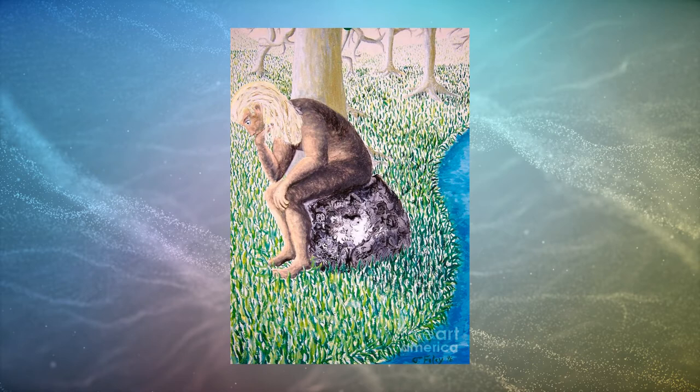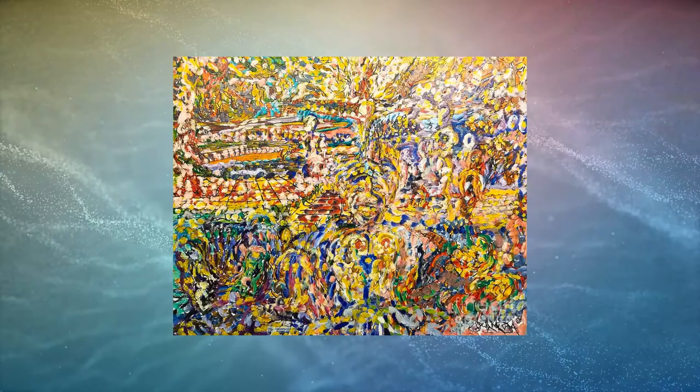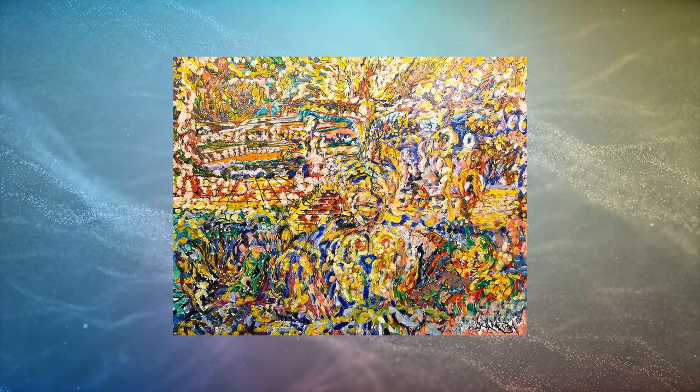I tend to get images off the internet of various scenes such as landscapes, flower gardens, gazebos — almost anything that catches my eye on the internet that I think I can paint. I turn around and create a version of that image by myself, and that's satisfying to me as well.